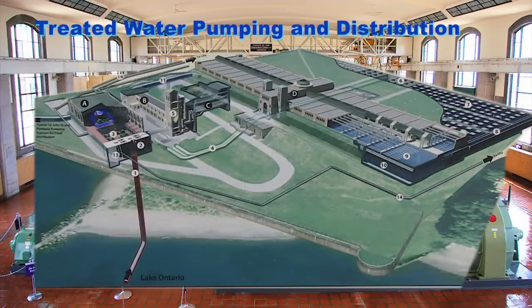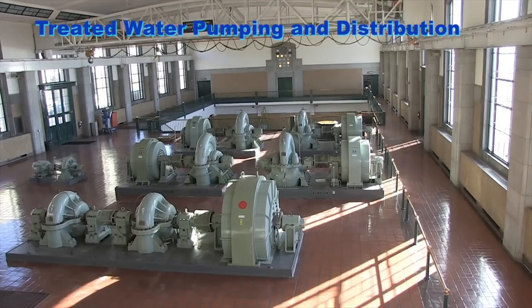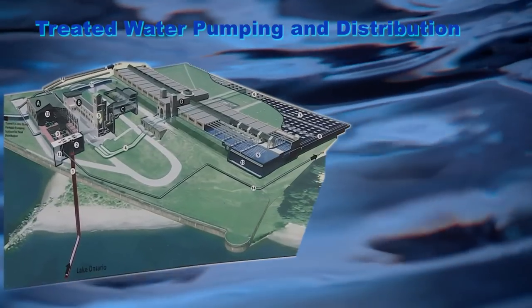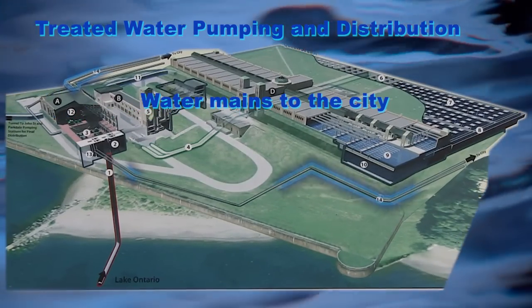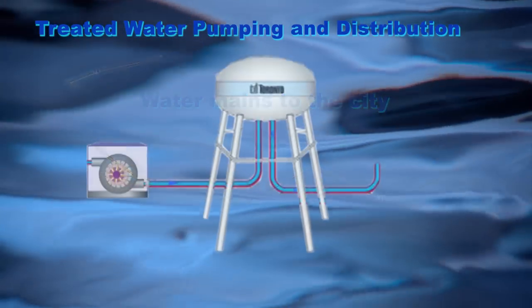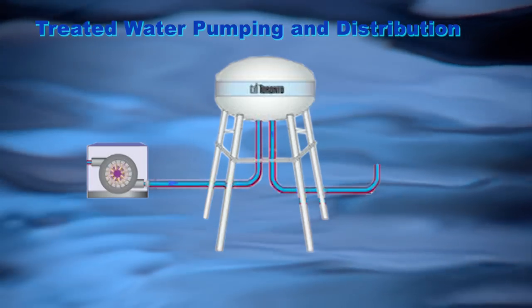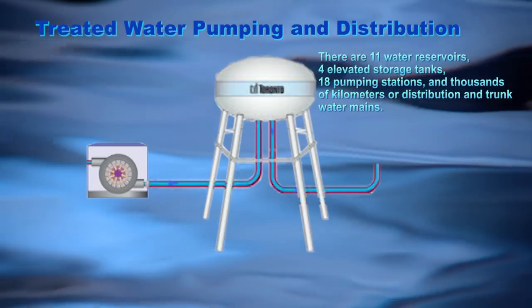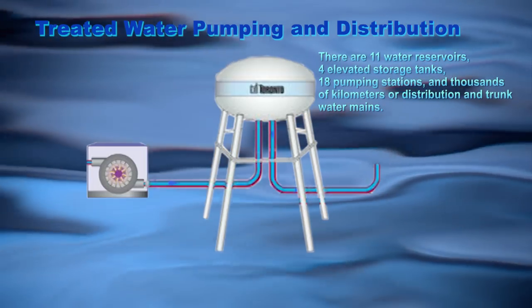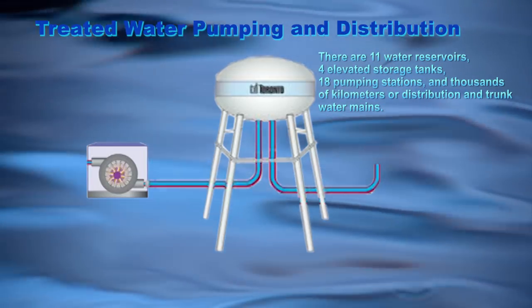Treated water pumping and distribution. The treated water is pumped into the distribution system, to storage, and to the consumer. Pumping stations and storage are spread out through the system to ensure safe and reliable distribution. There are 11 water reservoirs, 4 elevated storage tanks, 18 pumping stations, and thousands of kilometers of distribution and trunk water mains.